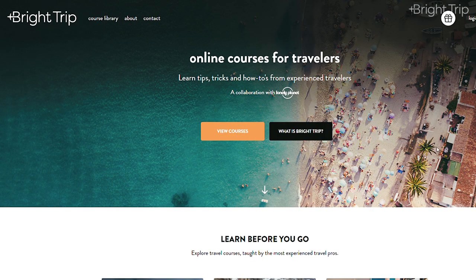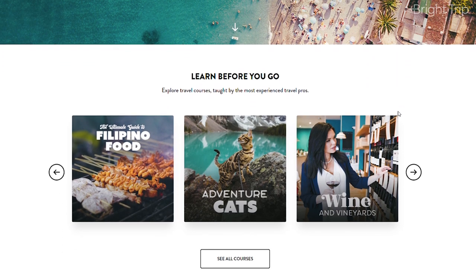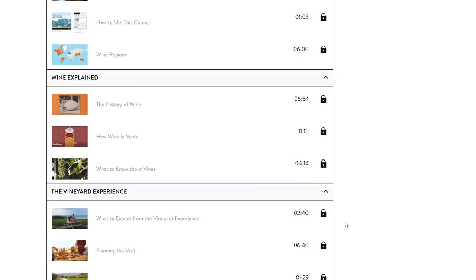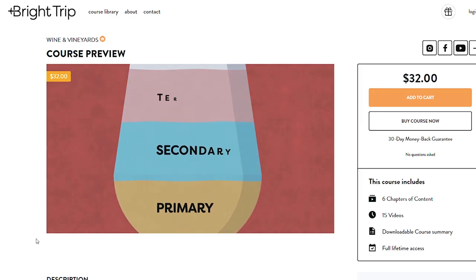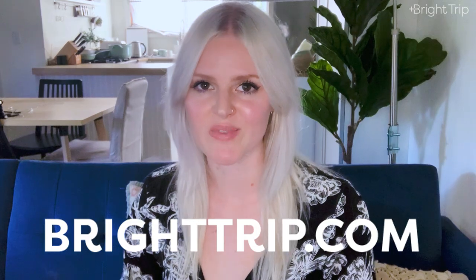Thank you so much for watching. This video was brought to you by Bright Trip — an online learning community created for curious travelers who want to learn more about the world, explore new places, learn new skills, and continue learning about histories, cuisines, and cultures. There are new courses like the Adventure Cat's Guide, the Guide to Filipino Food, and Wines and Vineyards by Libby Simon Brody. Bright Trip courses use stunning visuals alongside educational animations to help you learn. You can find all of this and more at brighttrip.com.